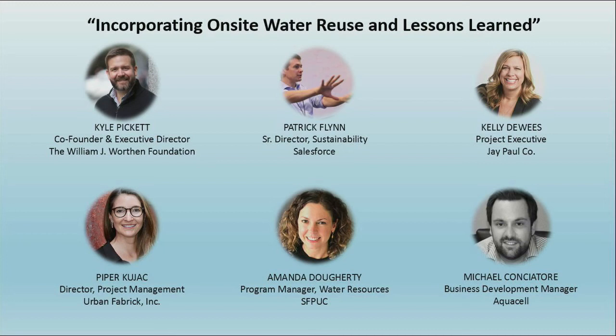We're really excited this year that SB 966 was introduced by Senator Wiener's office. It's being sponsored by the SFPUC, and what this bill intends to do is require the State Water Resources Control Board to establish risk-based water quality standards, monitoring requirements, and reporting requirements for California.